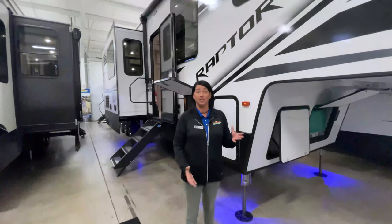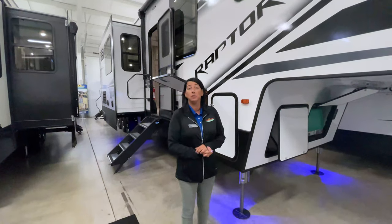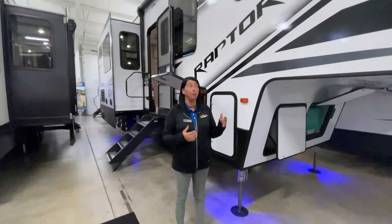Hey everybody, welcome to this week's edition of Walkthrough Wednesday. This week we're going to feature the Raptor that we have in the showroom.